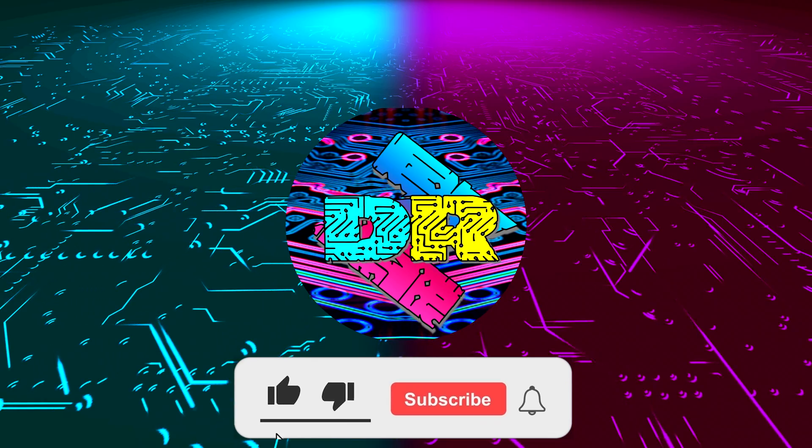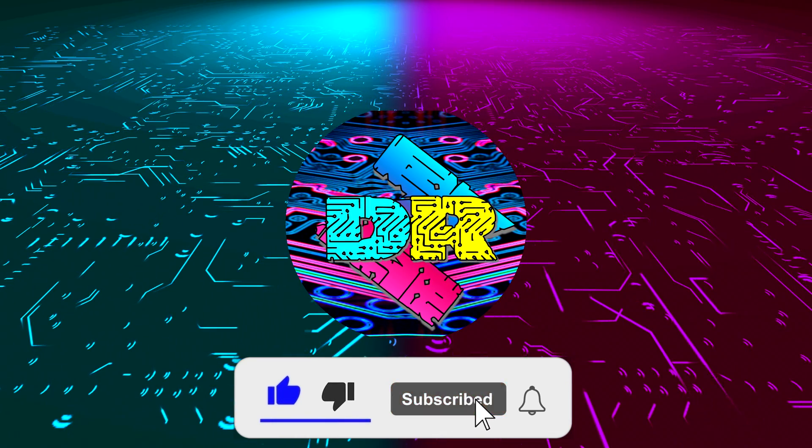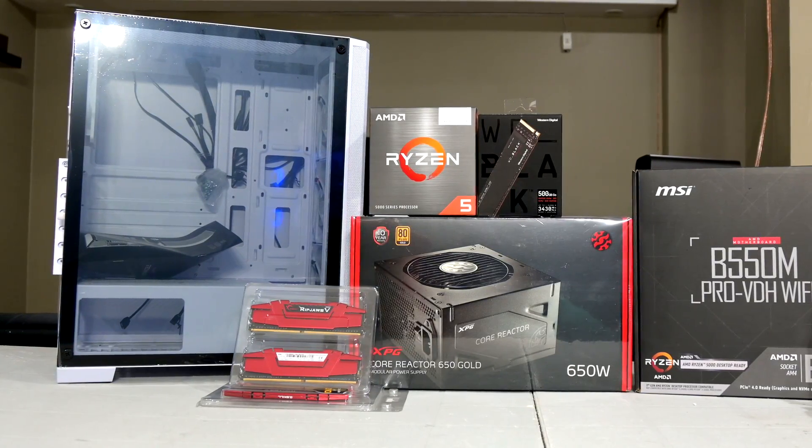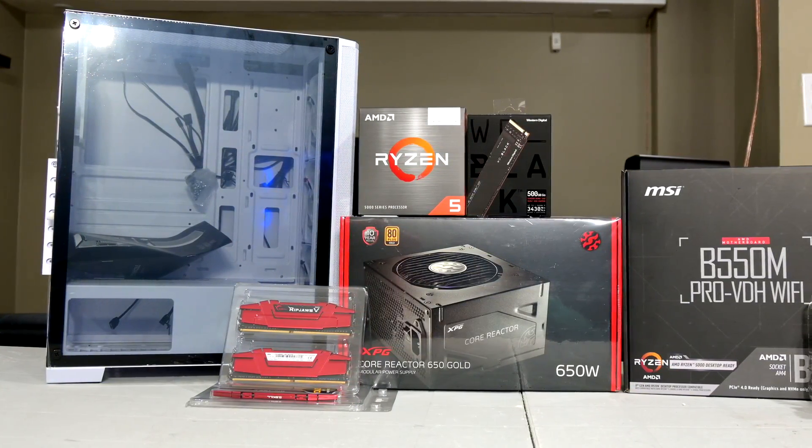If you enjoy content like this, drop a like, make sure to subscribe and smash that bell so you never miss another video. Hey, what is going on guys, Danny here, welcome back to the channel and I hope you've all been doing well.